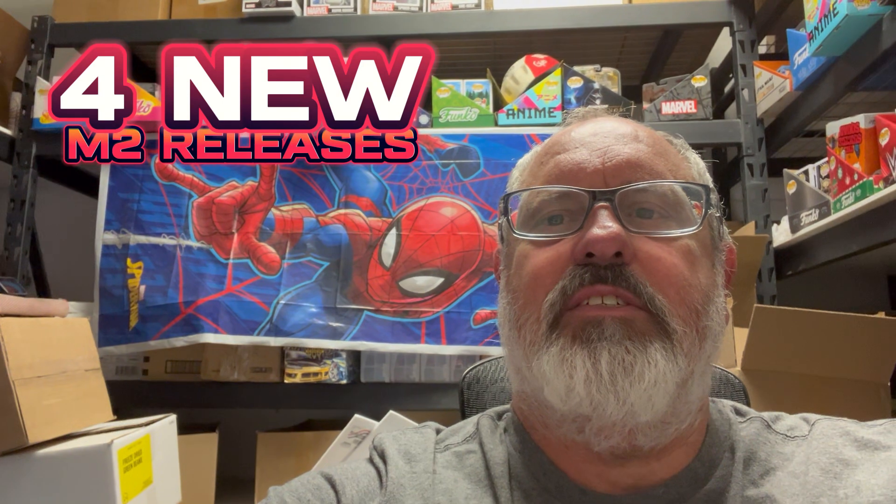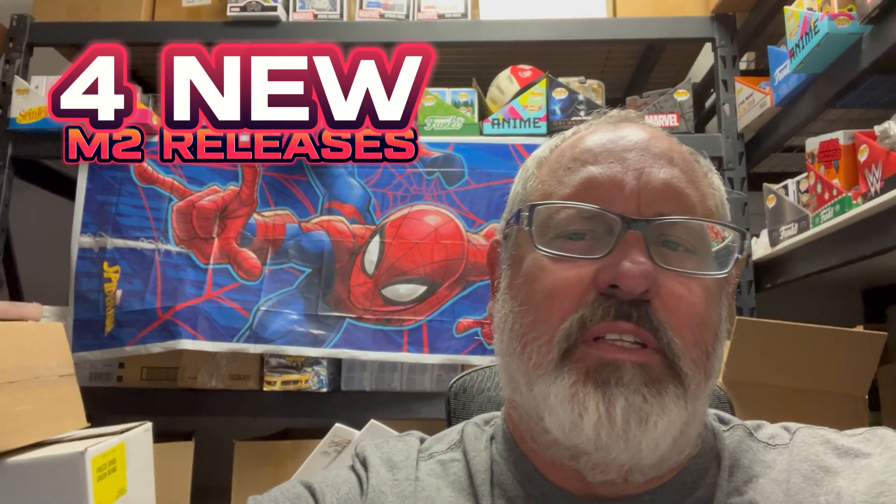Hey guys, how's it going? It's Fred from Diecast Insider and today we have some new releases from M2. We're going to show you five different releases that were just announced today. We find these mostly at Walmart, but I have a hard time finding them because everybody takes the chases — they open the boxes, take the chases, and the normal cars just sit at our Walmart. Let's look and see what's going on.